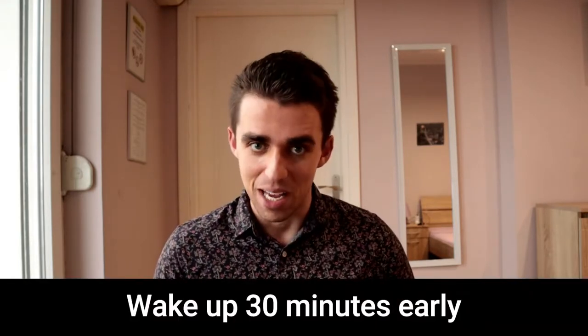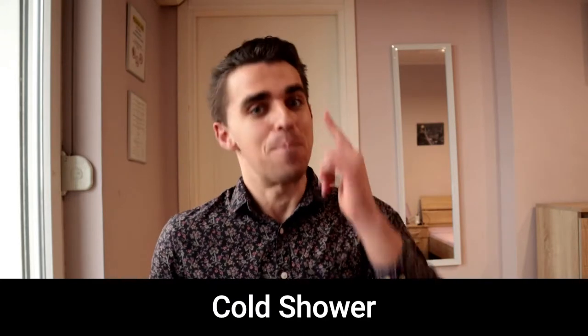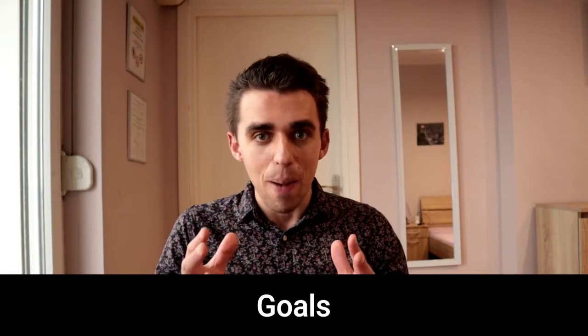Now let's get into an overview of what we're going to cover in this video. Step number one of your morning routine is waking up 30 minutes early. Step number two is a little bit of exercise — getting your body moving. Step number three is a cold shower. Step number four is reading or studying. And number five is all about your goals. All of these parts are going to be put together to create the perfect morning routine to start your day and eventually sell more jewelry to customers in the store you're working in.